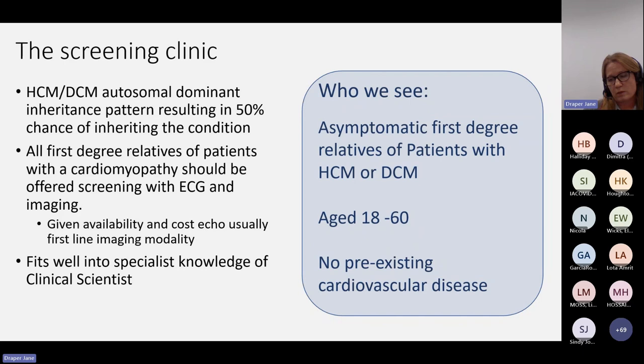In terms of who we see — this has changed a bit since we first started the clinic. We've done continuous audit and review of the service, so these criteria have changed to maximise patient safety and ensure we review the correct people. It's set up as asymptomatic first-degree relatives of patients with hypertrophic or dilated cardiomyopathy. When we first started, that was just genotype-negative patients, but we now see genotype-positive patients as long as they're phenotype-negative. We have an age range, and we ask for no pre-existing cardiovascular disease. Those with multiple comorbidities, hypertension, or angina are better suited to be seen by a consultant cardiologist.